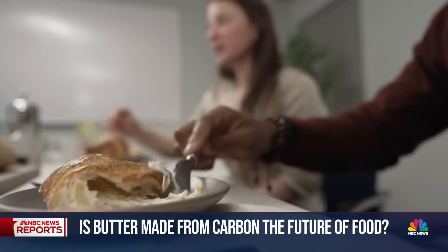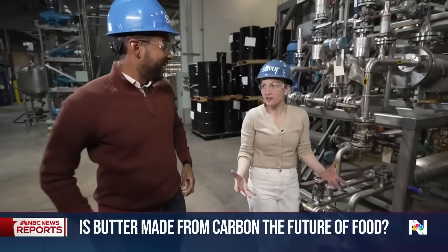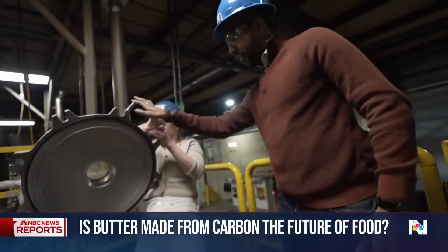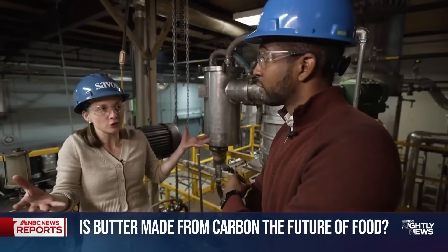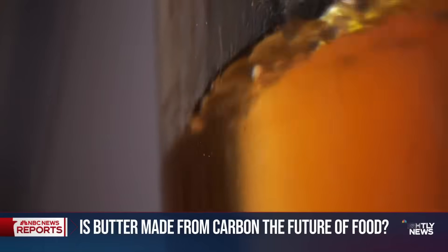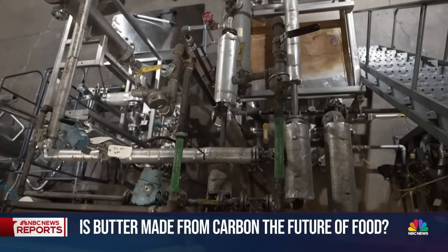But it's actually a butter alternative made by the company Saver in a suburban Chicago factory. Can we look inside? We can. Here they're turning carbon dioxide, methane, and water into fats and oils. We take this kind of form of energy that we can then convert into energy that your body can use. And they're making butter without using a single cow or acre of farmland.